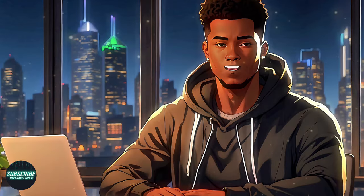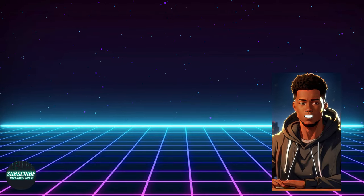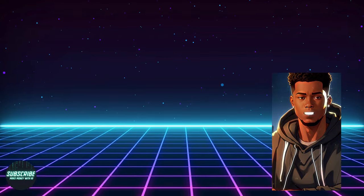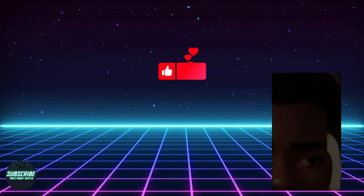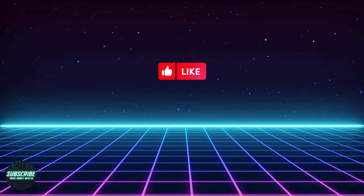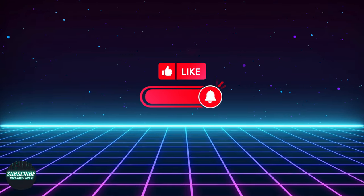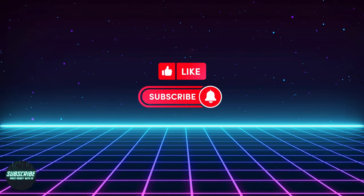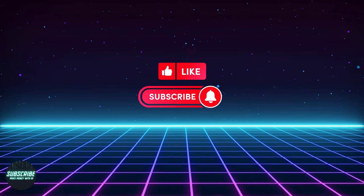And that wraps up our journey through the top AI music generators of 2024. Thanks for tuning in. If you enjoyed this video and found it helpful, please consider giving it a thumbs up, leaving a comment with your feedback or suggestions, and subscribing to the channel. Your support means the world to me and lets me know to keep creating content like this. Until next time, happy music making!